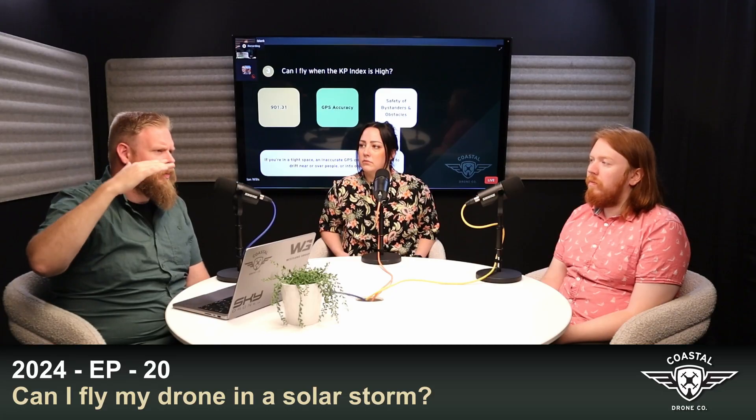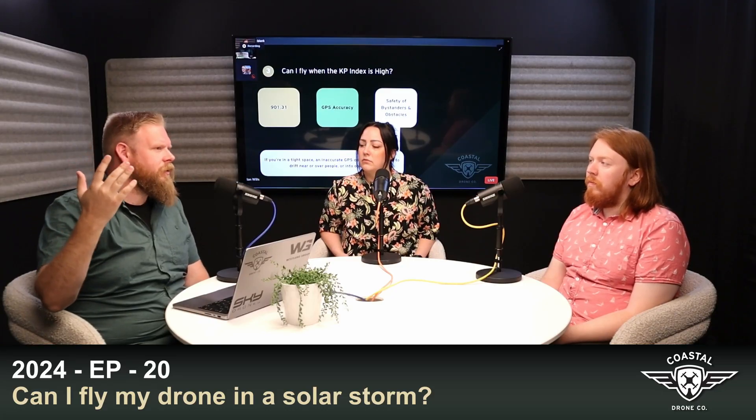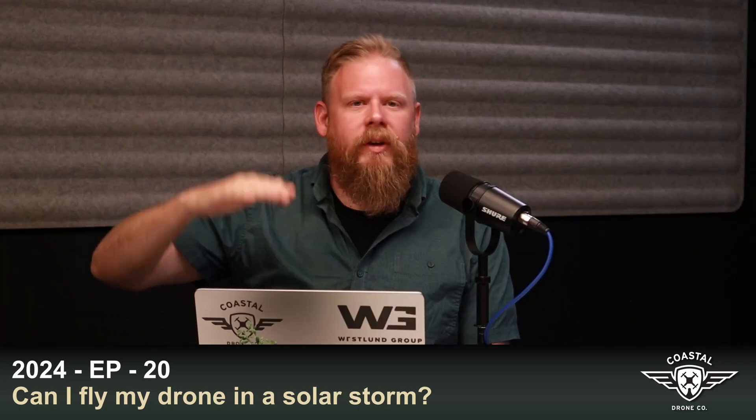Now more than ever, it's crucial to have solid emergency procedures and checklists in place. If a flyaway or lost link occurs, a pilot needs to know exactly how to keep the situation under control and prevent anything serious from happening. If you're interested in solar flares and their effects on drones, we've got a whole podcast that dives into everything you need to know regarding the KAP index and how you can stay prepared.